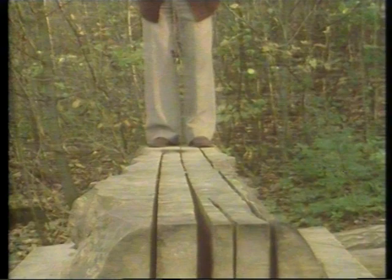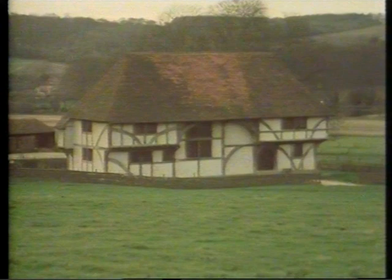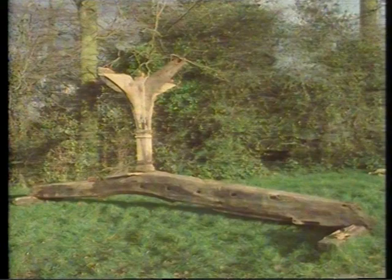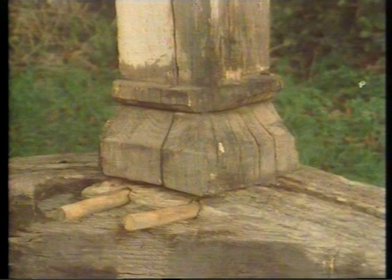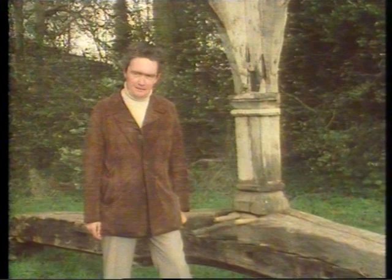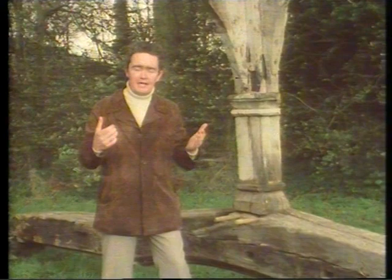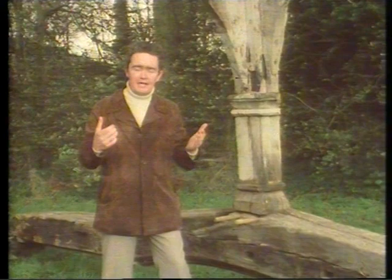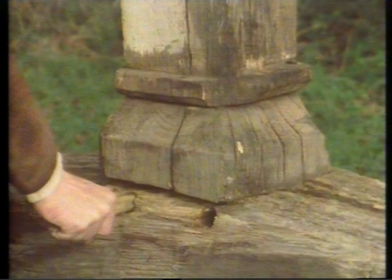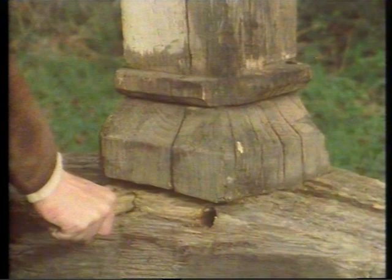Before you needed furniture to sit on or eat from, you had to have a roof over your head. And it was in the construction of timber-frame buildings like this one that the first rules and skills of joinery — later to be used in the making of furniture — came to be acquired. It wasn't long before a simple but highly effective method of joining timbers together evolved. Here we have a fine example: a tie beam and crown post joined together by means of the mortise and tenon — the male and the female bound together naturally without use of glue or nails. The mortise here in the horizontal and the tenon here in the upright. Whoever made this piece was a very effective joiner indeed, because it was cut some 500 years ago and it still fits together perfectly.